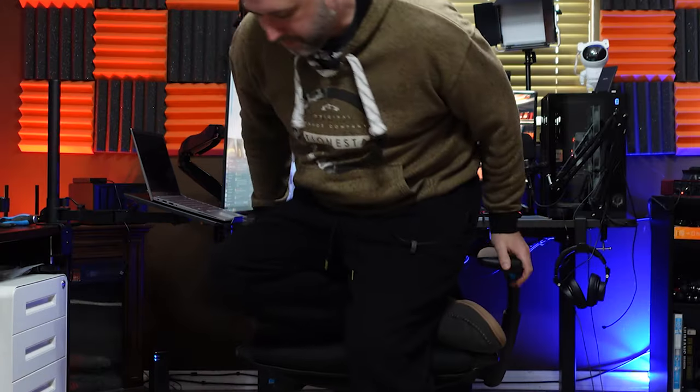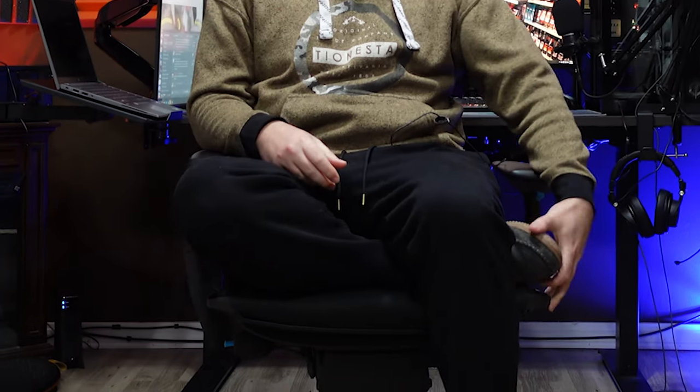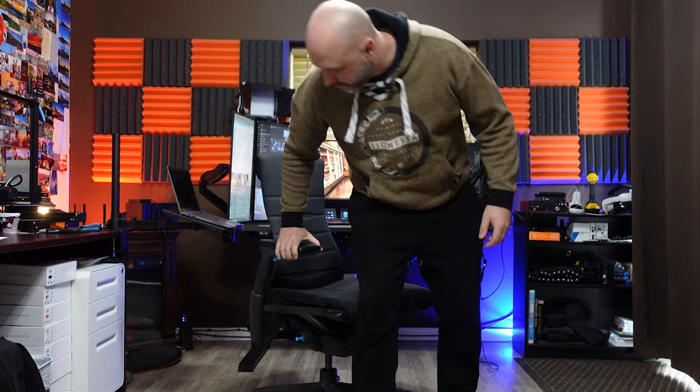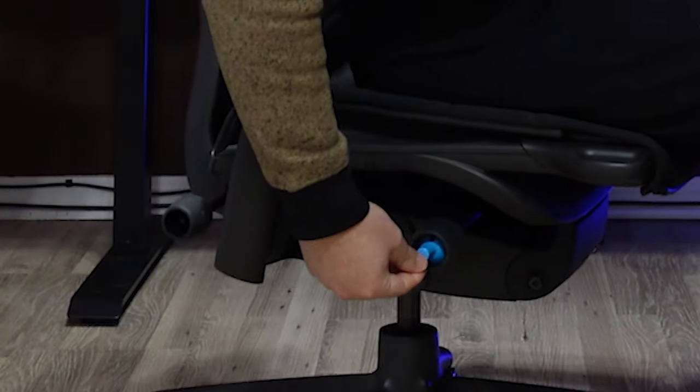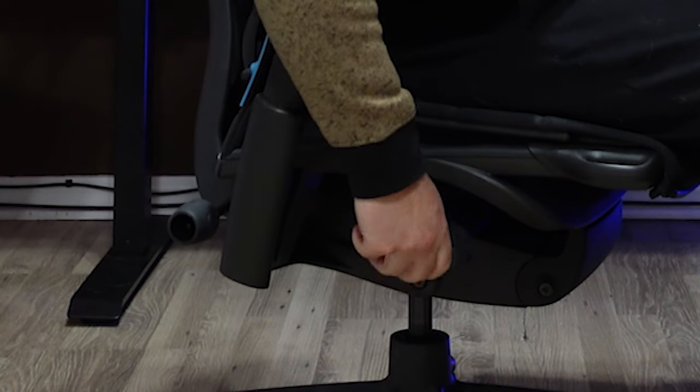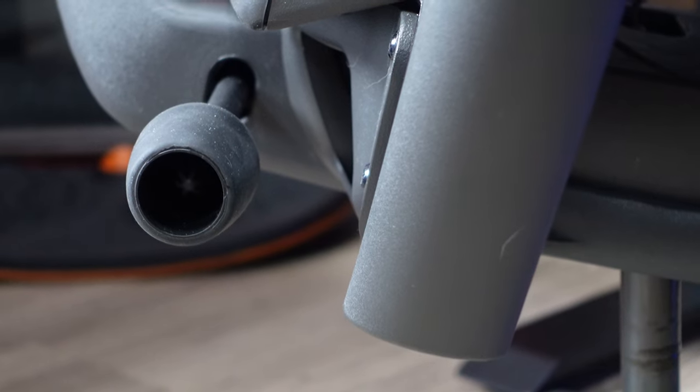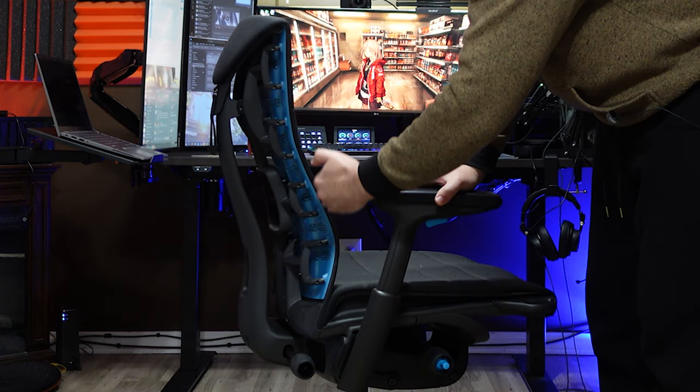Being a bigger guy at 6'1", I love that the seat is large enough that I can pull my leg up and rest it comfortably — something I can't do on other chairs. The height mechanism is just a little blue stick — you push it in any direction to lower the seat when sitting or raise it when you're not, which I found really intuitive.